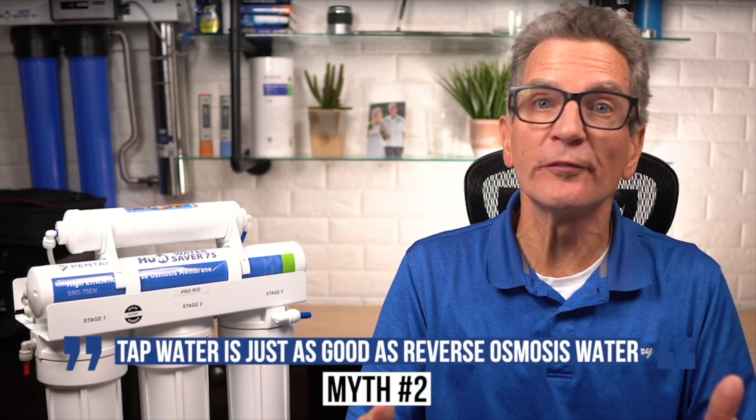Number two: tap water is just as good as reverse osmosis water. Not quite — water treatment plants have only so much money for filtration. For every contaminant present in water there is an ideal level of removal and then a realistic level that mass treatment can yield. Lead, for example, is dangerous to consume at any level of concentration; however, to completely eliminate lead, city water treatment plants would need to spend far more money than they have. So the EPA sets realistic standards as a compromise — the EPA standard for lead in drinking water is 15 parts per billion. While this may seem inconsequential, it can lead to long-term health effects, especially in pregnant women and young children.